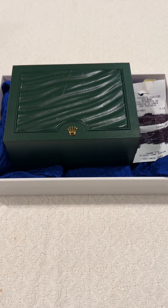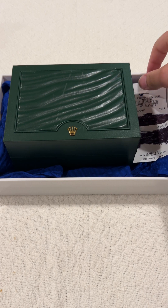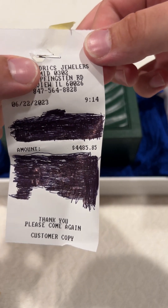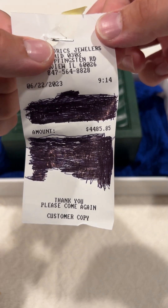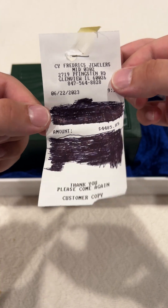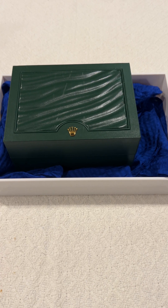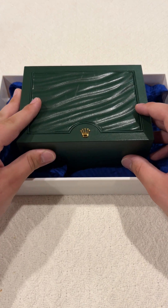Hey, what's going on. As you can see, that green Rolex box — it is the real deal. We had a grand total of four thousand four hundred eighty five and eighty five cents, that is how much I paid to buy this Rolex. I bought this Rolex at Cy Frederick's Jewelers. Let's open this and see what we got.